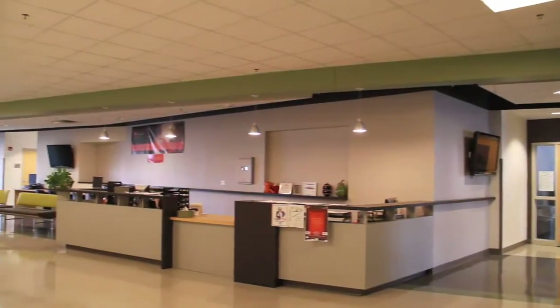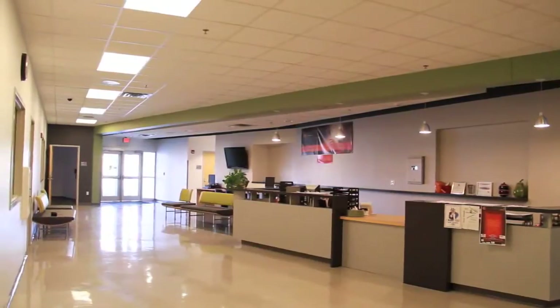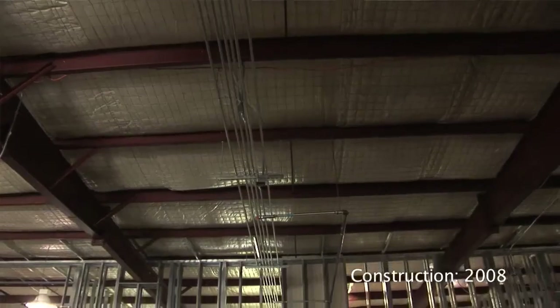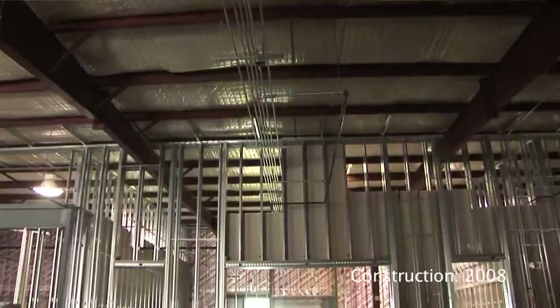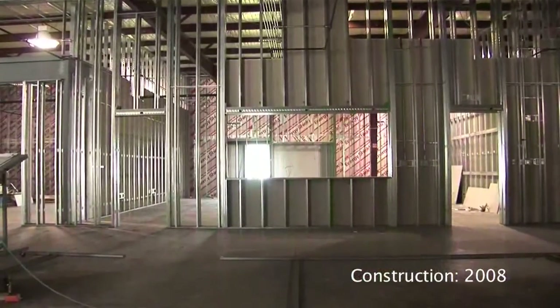The north part of the building and the middle corridor were done first, and the space that I'm sitting in right now was just an open warehouse. Our design team, being myself and my facilitators, I really believe that we designed this building.